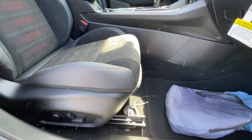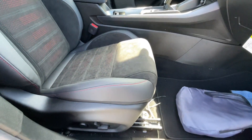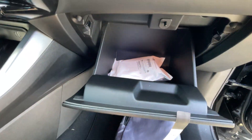On the front passenger seat here we also get four-way power lumbar support with the power seat function, so I'm glad we have power seats on both sides. There's pretty good glove compartment space there as well.